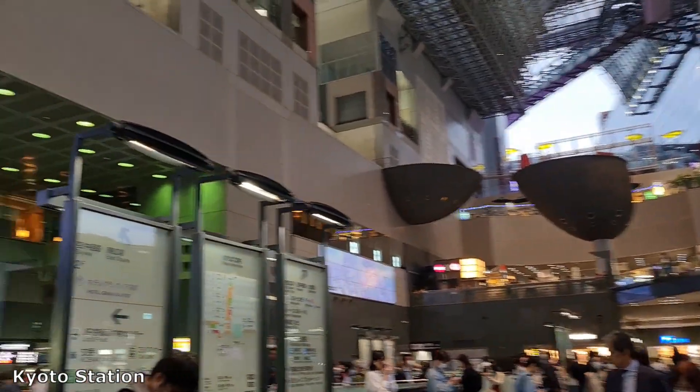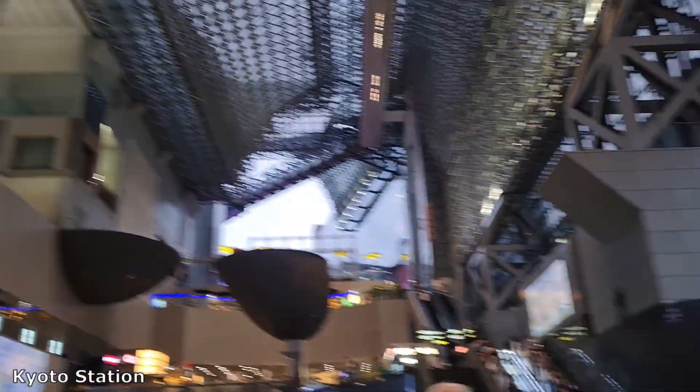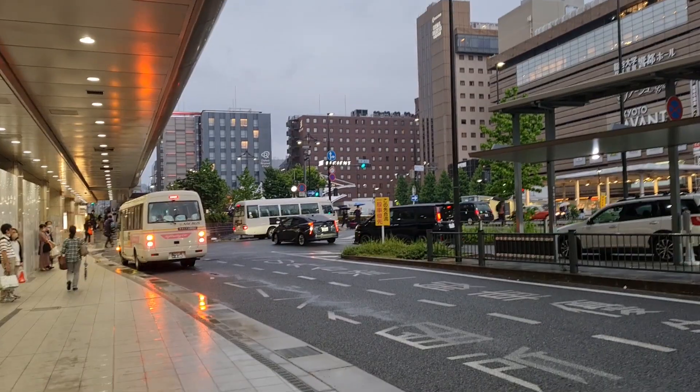Ladies and gentlemen, Kyoto station. The time is now about 6 p.m. Today I can only explore Kyoto station area. I am heading in the correct direction — and oh, that's my hotel, the Elson Hotel.